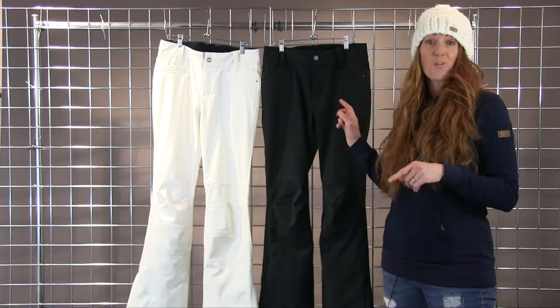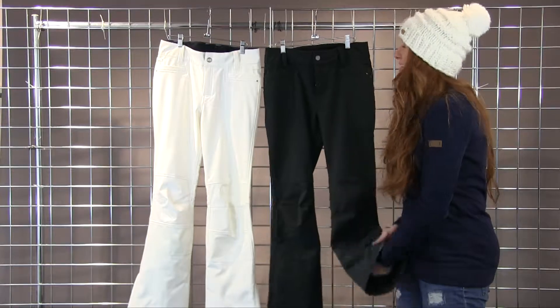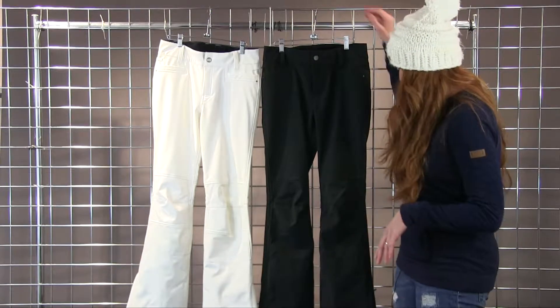It has a 15K waterproof rating so you're going to stay dry. On the inside we've brushed it with this lovely soft lining so that when you put it on it just feels so comfy and cozy.